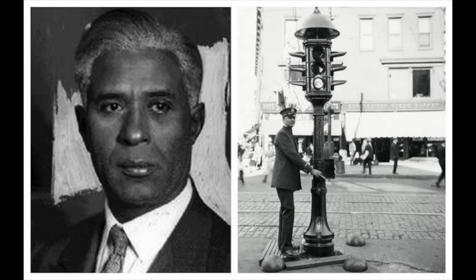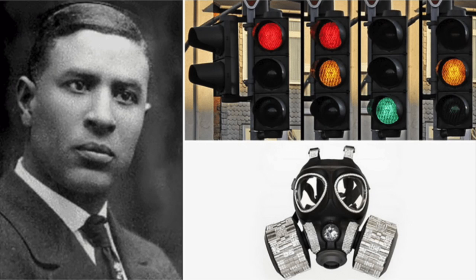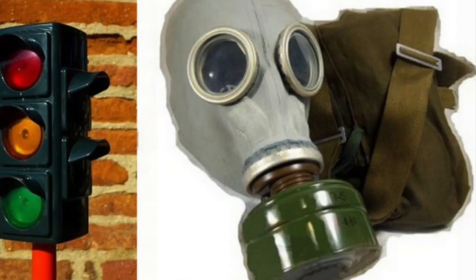As automobiles were introduced at the turn of the 20th century, pedestrians, bicycles, horse-drawn wagons, motor vehicles, and even trolley cars — like in Brooklyn and San Francisco — all had to share the roads. To deal with the growing problem of traffic and traffic accidents, a number of versions of traffic signaling devices were developed starting around 1913.